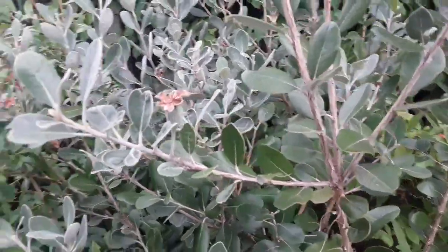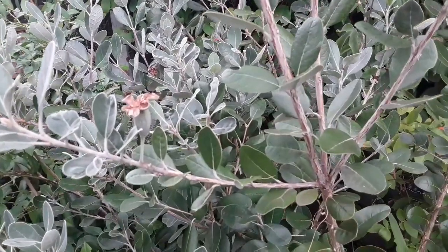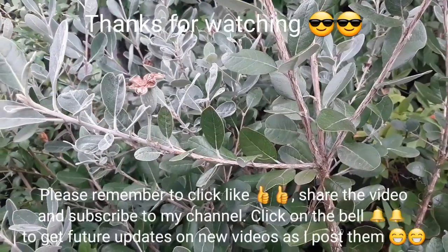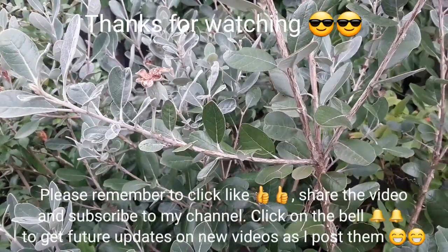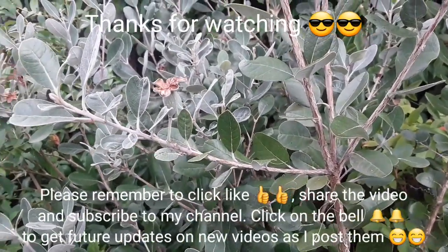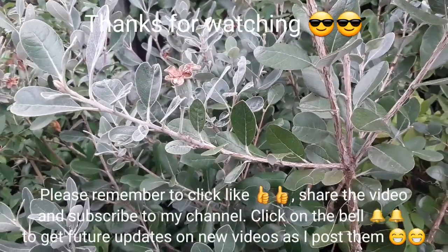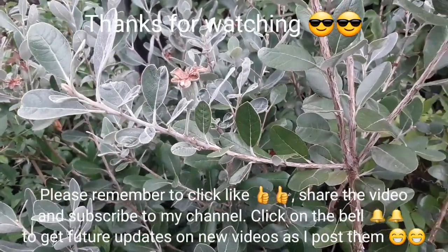Thank you for watching the video, much appreciated. Please give me a thumbs up, you're welcome to share the video, subscribe to my channel, and remember to click on the bell if you'd like to know when new videos come out. I'll catch up with you all soon — Brett out for now.